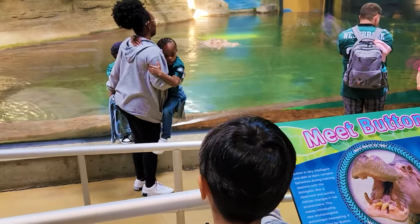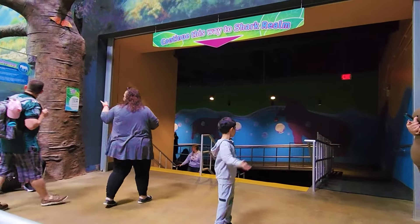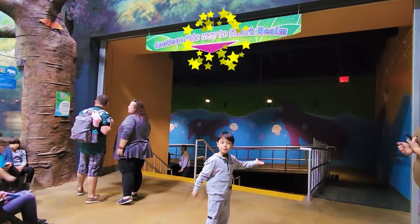It's a hippo! So guys, look! Let's go to the Great White Shark Tunnel!